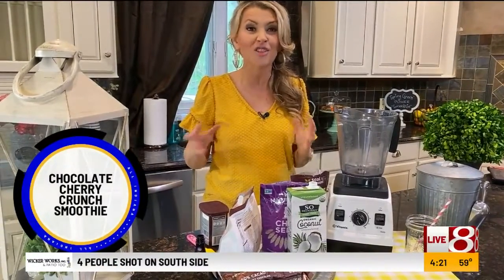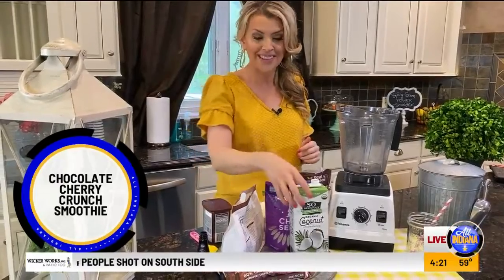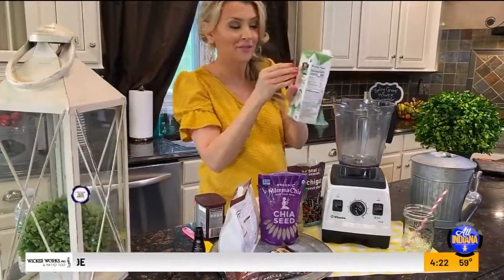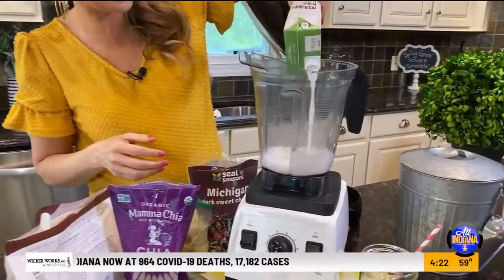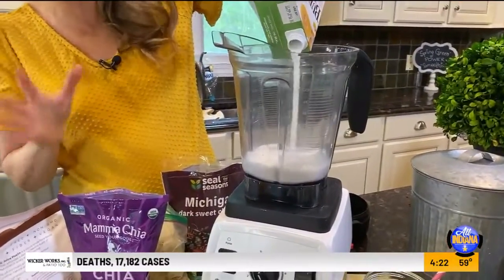This is a chocolate covered cherry crunch smoothie, and it tastes like dessert in a glass but it's really good for you. We're going to start in the big Vitamix by adding some coconut milk — use whatever milk you have on hand. I happen to like unsweetened coconut milk.